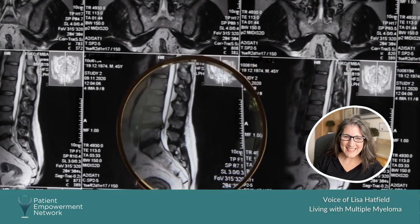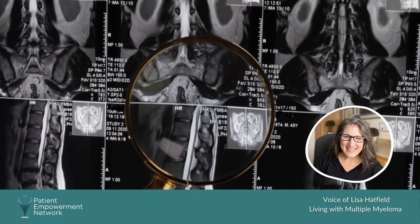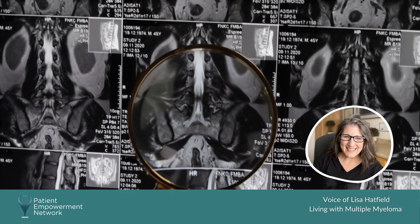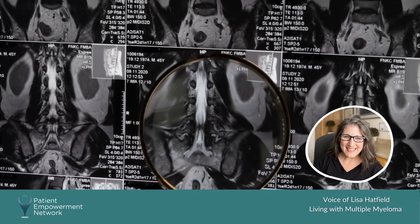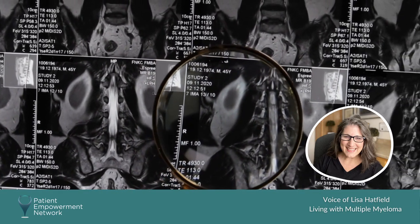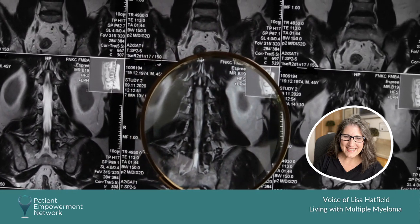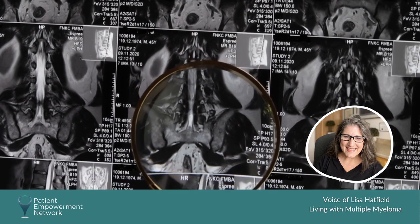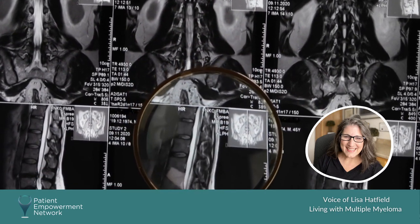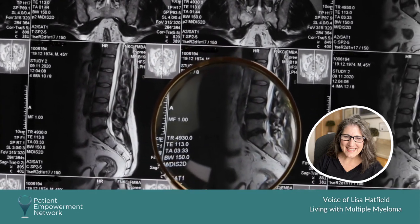Further testing indicated that I had something called kappa light chain myeloma. A lot of patients will have regular tests done — blood work that may show anemia. If anybody has an indication of myeloma, further testing should be looked at. There's something called a light chain assay, a normal CBC, and the metabolic panel. The light chain assay was critical in my case because all my protein levels were coming back normal.